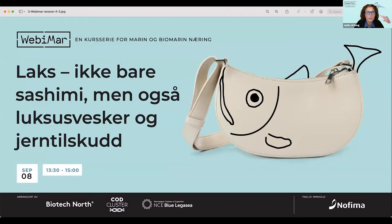We have a next webinar next week, September 8th. The topic will be salmon — not only sashimi, but also luxury bags and iron supplements. This webinar will be held in Norwegian. You will find more information about the program of that webinar on our web pages and in social media.